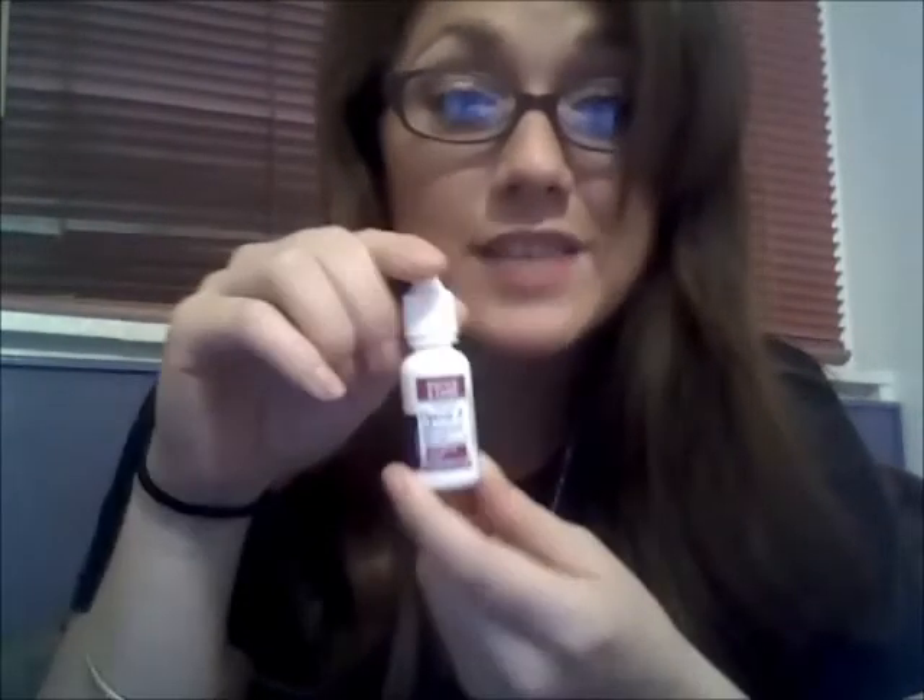I have my eye drops — I use Opcon-A for eye allergies. I don't recommend it for anyone who just needs regular eye drops since it's specifically for bad eye allergies, my doctor recommended it. I also have some cash because I have a really small wallet, and then I have my Revlon lipstick in Moisture Renew number 640 in Summer Angel.